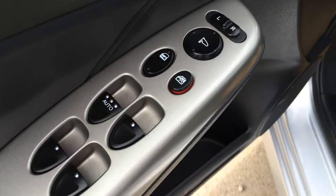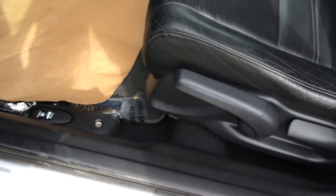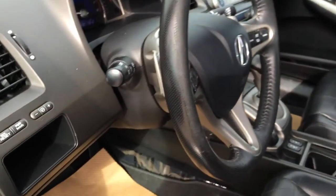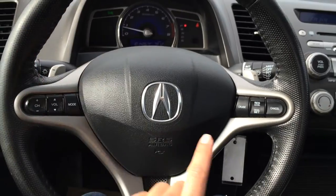Hard windows, locks and side mirrors. On the floor you'll find your gas cap and trunk release. Driver and passenger have recline levers and slider bars to adjust the seats. They have adjustable headrests. Tilted telescopic steering wheel, fully leather wrapped. You've got your paddle shifters as well as cruise control.